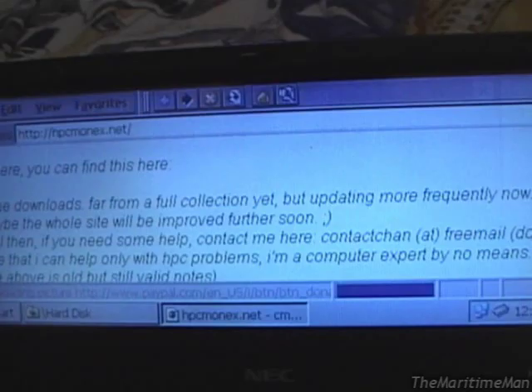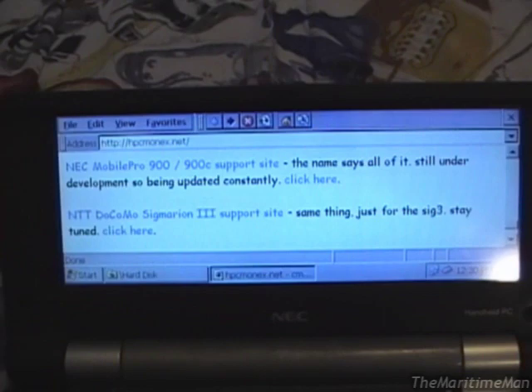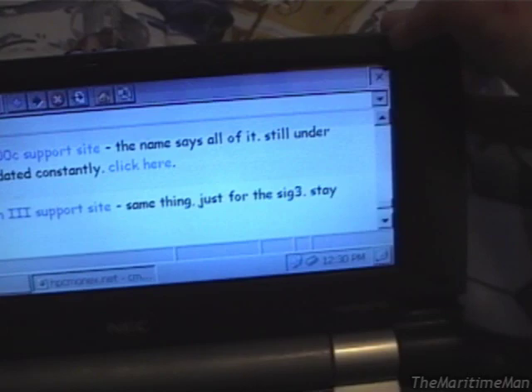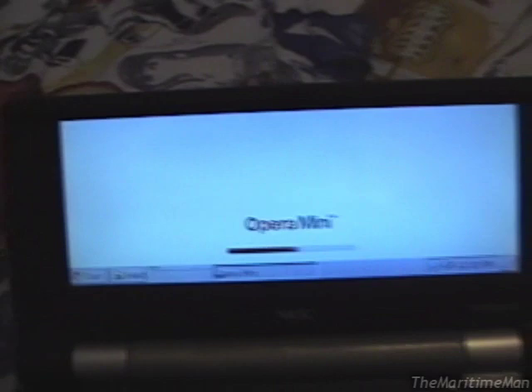This web browser doesn't even load Google — I've never seen a web browser that couldn't load Google. The 16-bit version of Internet Explorer 5.5 that runs on Windows 3.1 will even load Google, but this won't. So we'll get out of that because it sucks, and we'll open a much better web browser. It's Opera — Opera Mini 5. This is the last version to run on handheld PCs, released in 2010. It has a bug where the taskbar is completely unusable and it covers up the buttons on the bottom of the browser, but I can still barely press them. And this web browser works absolutely amazingly.